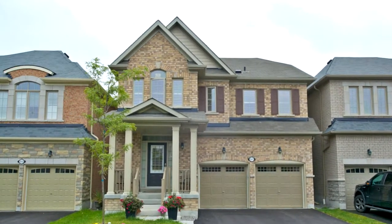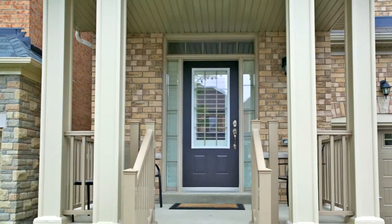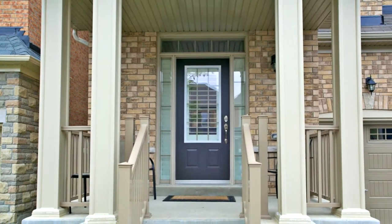Welcome to 1511 Elmsley Drive in Pickering. This is the one you've been waiting for, nestled upon acres of conservation land.